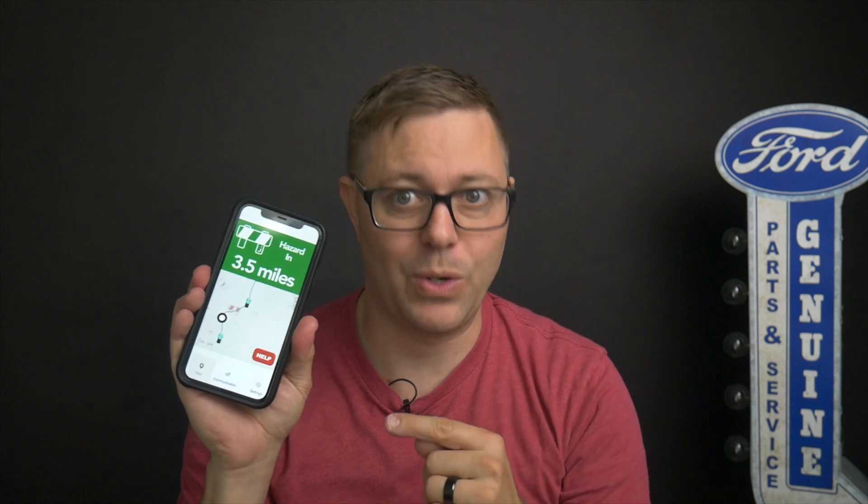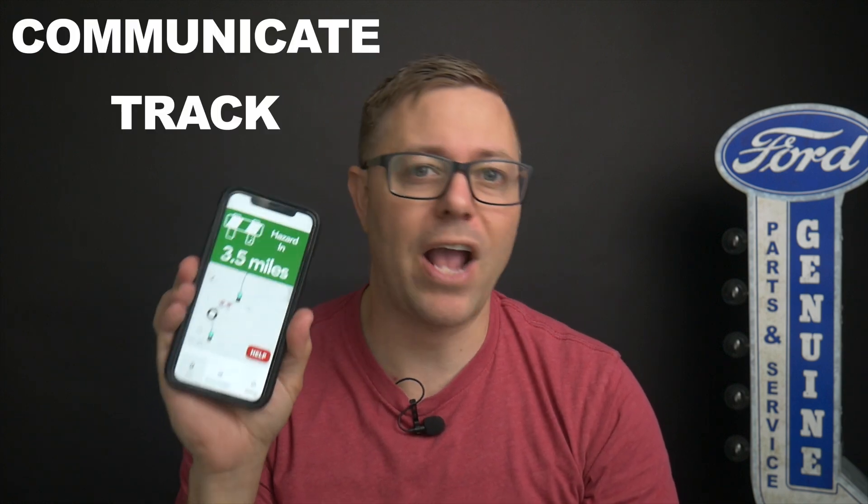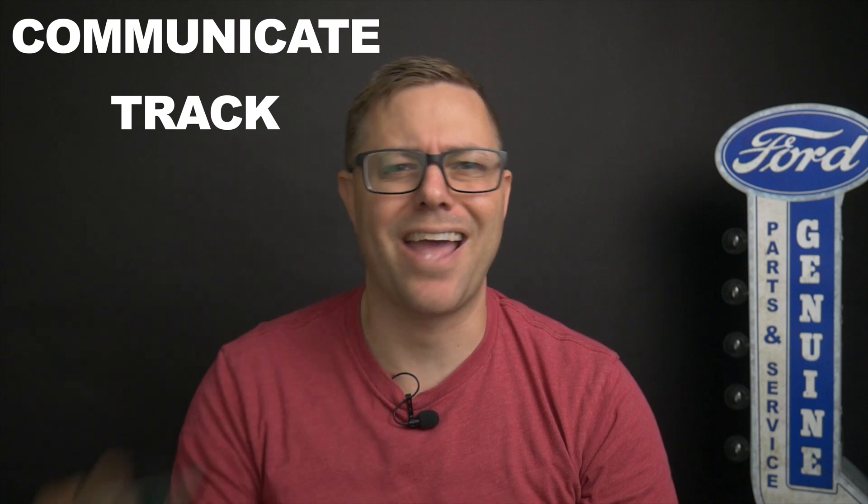We are tossing out this old school radio tech in favor for an off-grid version of Waze that we want to build so you can communicate with other vehicles while off-roading, track everybody on the trip, and requires zero cell coverage.